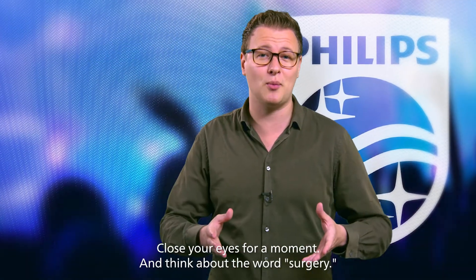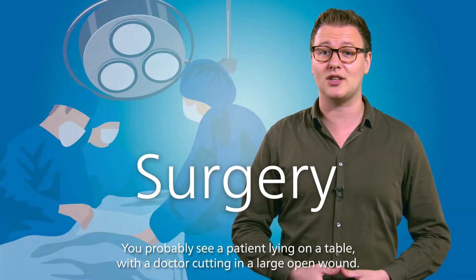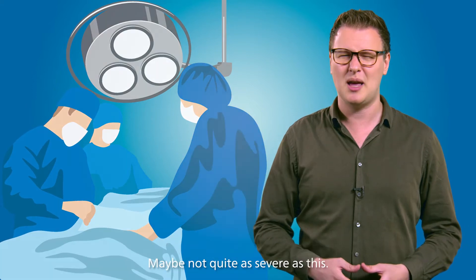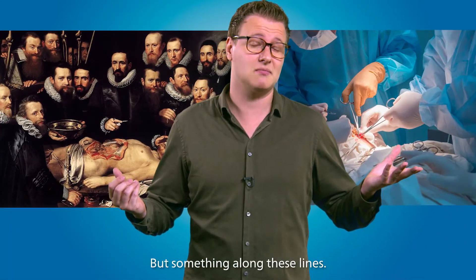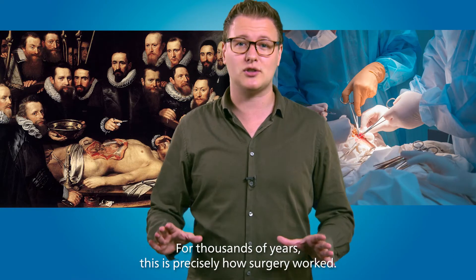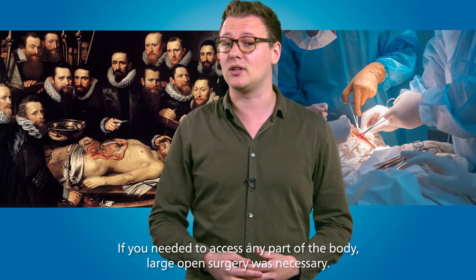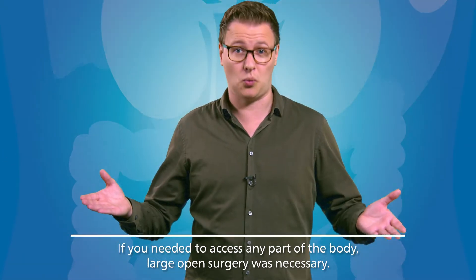Close your eyes for a moment and think about the word surgery. You probably see a patient lying on a table with a doctor cutting a large open wound — maybe not quite as severe, but something along these lines. And it's logical to have this picture in your head. For thousands of years, this is precisely how surgery worked. If you needed to access any part of the body, large open surgery was necessary.